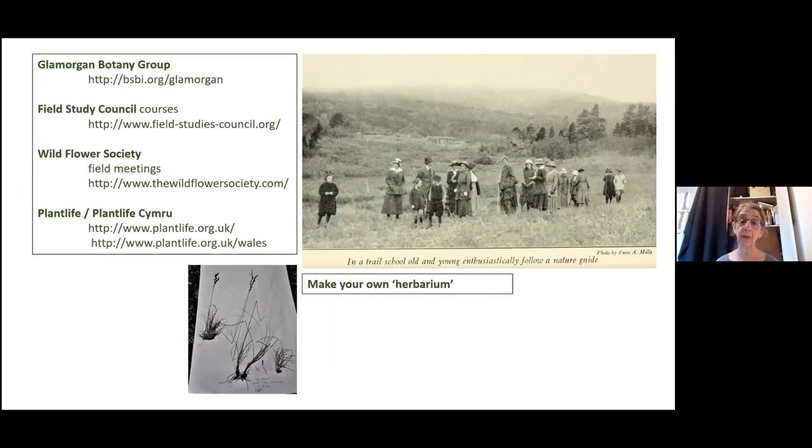One day when we're all allowed to go out again, we'll do what we were meant to do in the first place. Sue Breck had asked me to run a course we were going to run on Gower. There are all these courses and events you can go to — definitely put yourself in the way of the Glen Morgan Botany group, who have a Facebook page too. Put up photos and people come back very quickly to help with your identification.